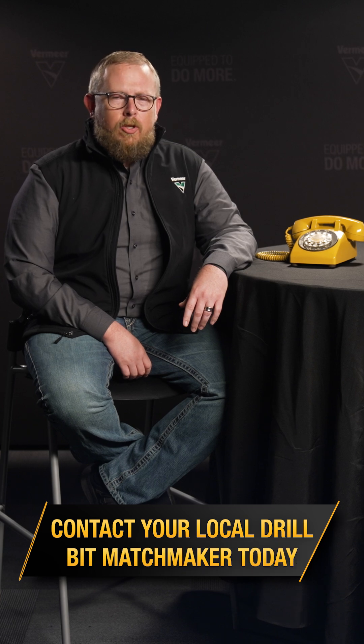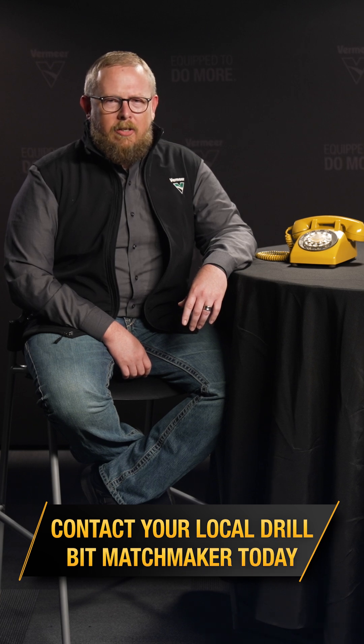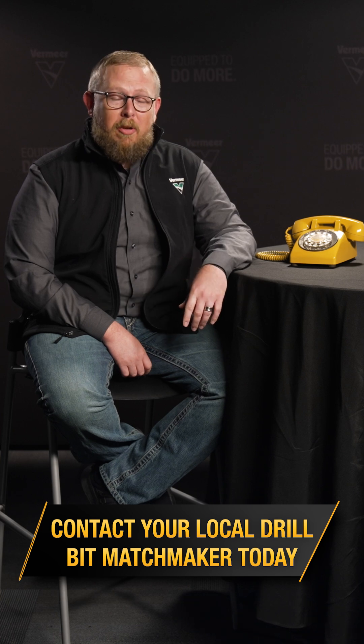Remember, the phone lines are always open to your Cutting Edge specialists for any additional questions you might have. And as always, we'll see you next time on Which Bit Fits?